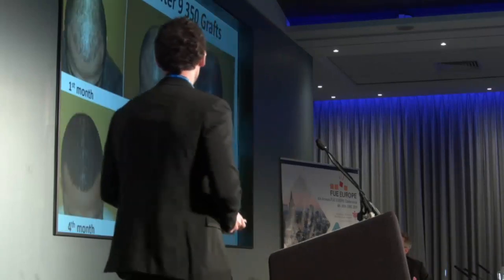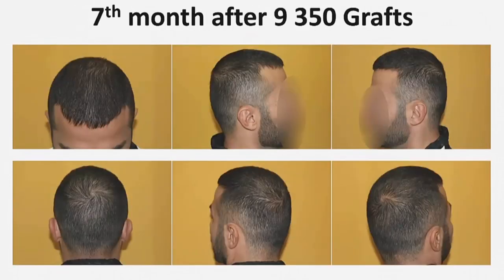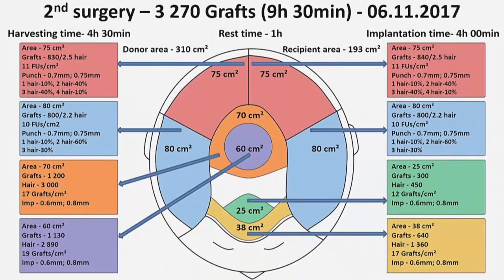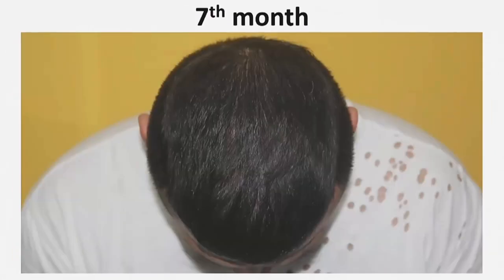This is the progress of the patient in the first seven months after transplantation of 9,350 grafts. The result is shown seven months after the first surgery. This is the status immediately before the second surgery, 33 months later, with micro camera photos. During the second intervention, I transplanted 3,270 grafts and the total surgical time was 9 hours and 30 minutes. Here we can see the results seven months after the second surgery — a total of 12,620 grafts.